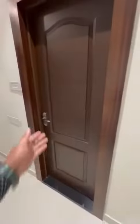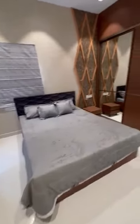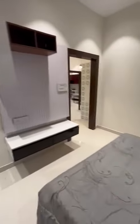On the left side, we have a first bedroom with a toilet access. This is the master bedroom, with an attached toilet to it.